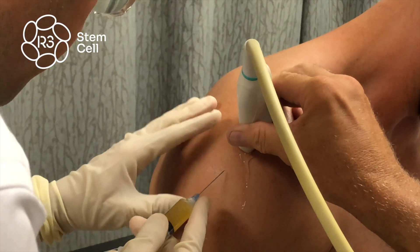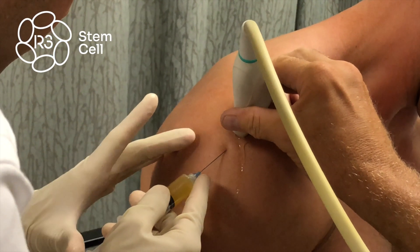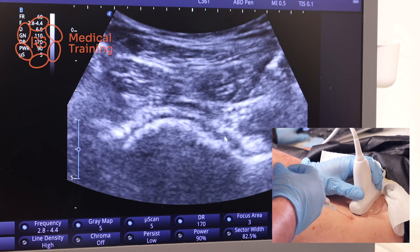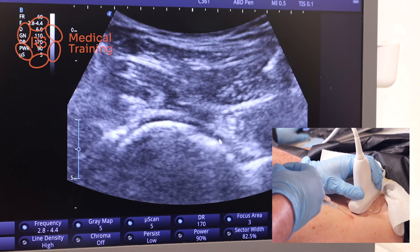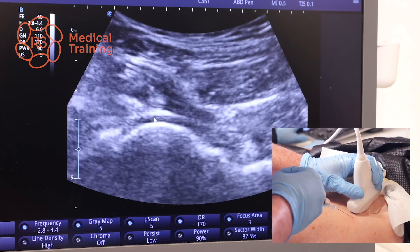People often ask why we combine them. PRP can act as a scaffold, helping stem cells stick around longer to do their job. It can also enhance the multiplication or replication of those stem cells — one goes to two, two goes to four, and so on. The PRP has a lot of growth factors, cytokines, and platelets with proteins that can help amplify the replicative capability of those stem cells. That's one of the main reasons we use them together rather than just one or the other.